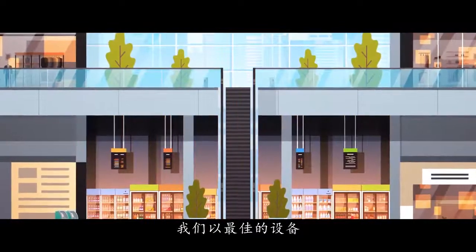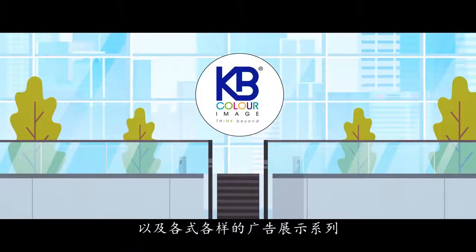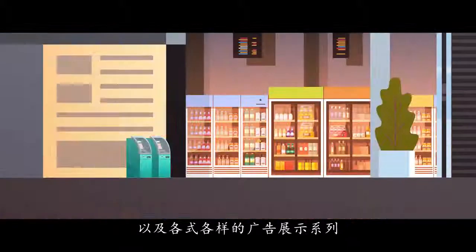Experience creative retail advertising with our window displays and stickers, die-cut stickers, hoarding, and floor stickers.